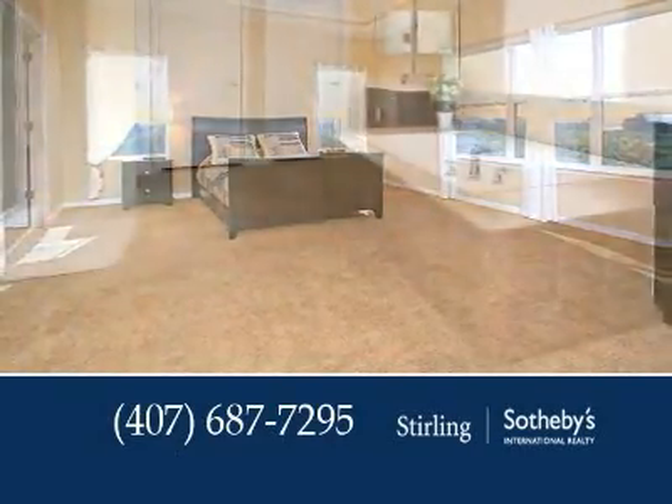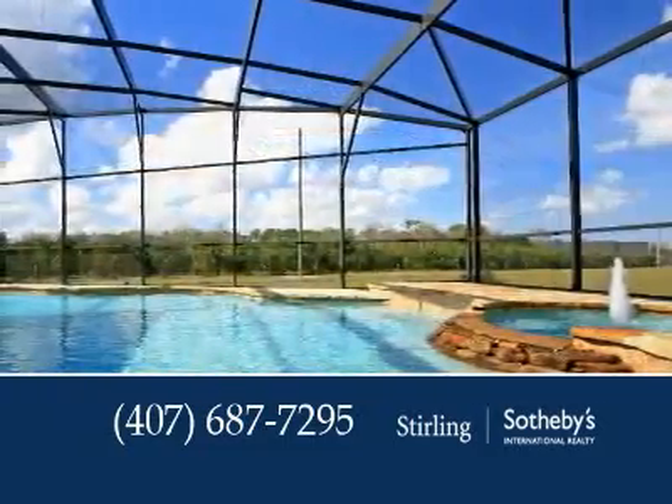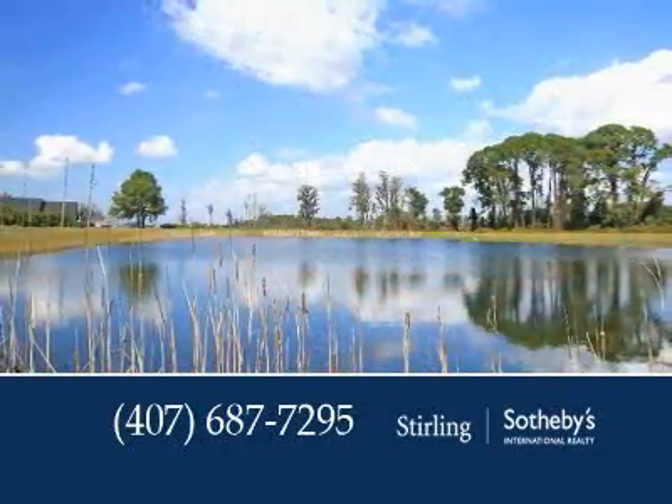The sumptuous master retreat beckons you to soak in the jacuzzi garden tub. If you love spending time outdoors, then you'll enjoy this exceptional property boasting a sparkling screened pool with waterfalls and expansive lanais.